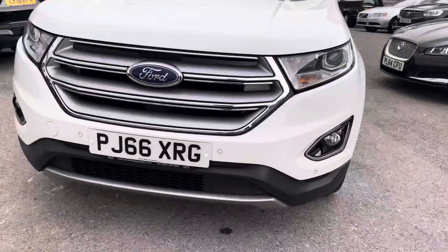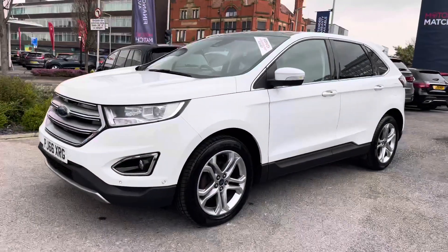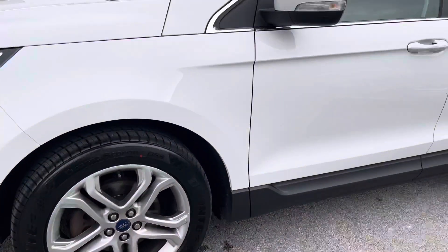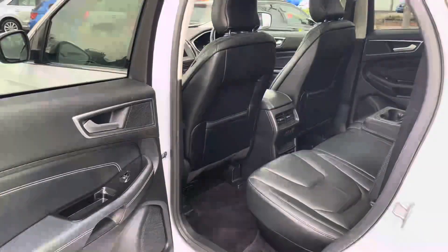Starting at the front, you do have very stylish LED daytime running lights that complement the vehicle throughout the day. You have a very nice large front grille with the Ford badge nice and large in the center. Moving around to the side, you do have 19-inch alloy wheels that really complement the styling of the vehicle. You have your indicator on the side and also rear privacy glass.